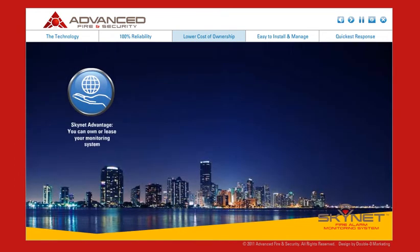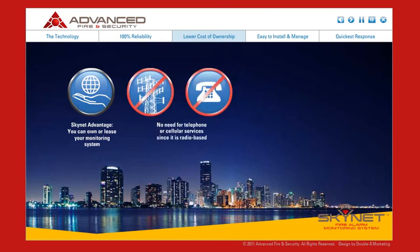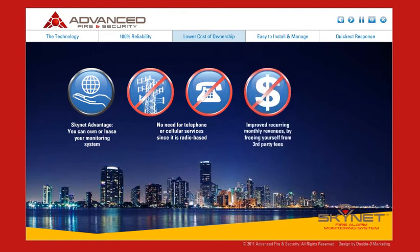With Skynet, you can own or lease your monitoring system. Because it's radio-based, there's no need for telephone or cellular services, which significantly reduces the cost and fees you have to pay month after month. Even the installation costs less — there's no cabling or trenching required.